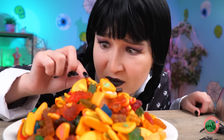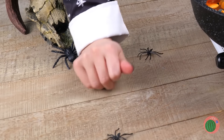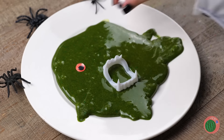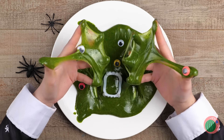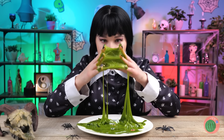Look at all those gummy candies. But she's not just going to eat them — throw in some special ingredients and we can start frying them up. Of course, Wednesday prefers her food to have a face. Didn't know you could have that many eyes. They say you don't play with your food, but they don't know what they're missing.